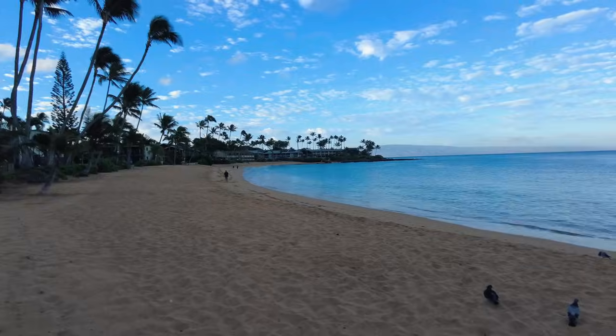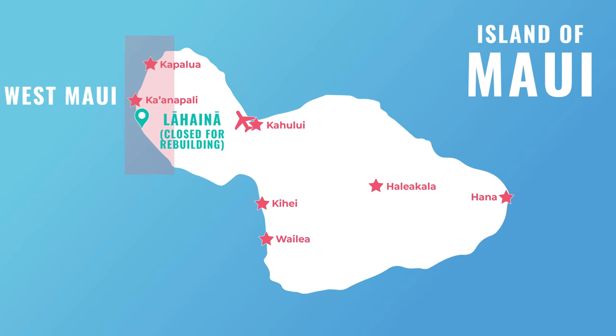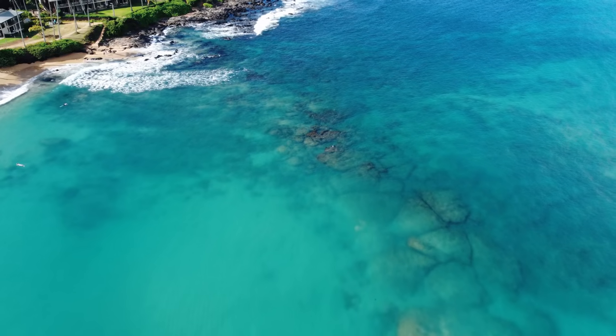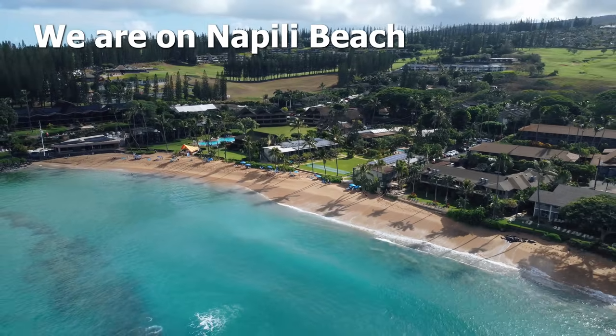After the devastating Lahaina fire, you might be wondering if there is anything left to do on West Maui. West Maui is more than just Lahaina, and while you can no longer go to Lahaina, there's a lot to do in Kaanapali up to Kapalua. We are here to show you that today, all the great things to do in this area of West Maui. Don't worry, we got you covered.